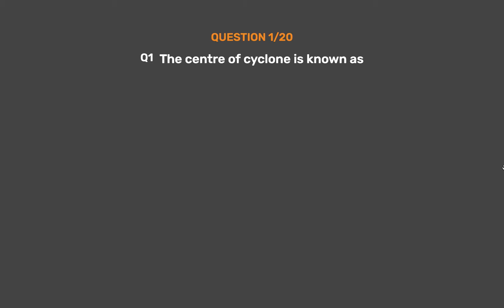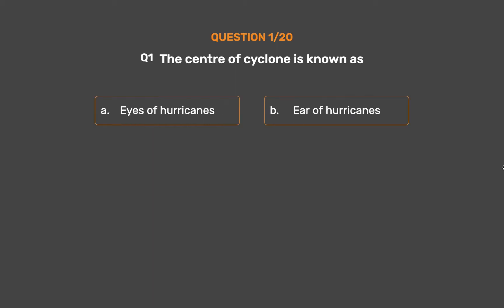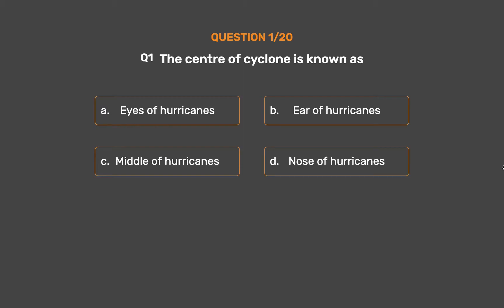Question number 1. The center of a cyclone is known as: Option A, Eyes of Hurricanes; Option B, Ear of Hurricanes; Option C, Middle of Hurricanes; Option D, Nose of Hurricanes. The correct answer is Option A, Eyes of Hurricanes.